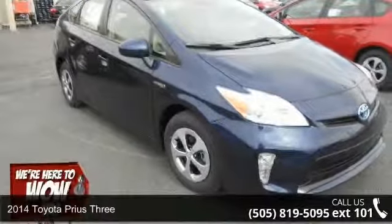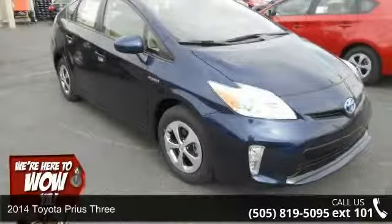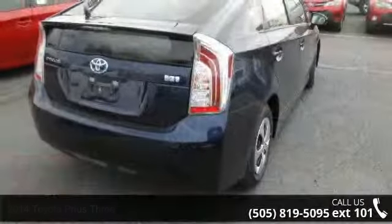Imagine yourself in this 2014 Toyota Prius 3. If you are looking for a first-rate auto, this one could be yours today.